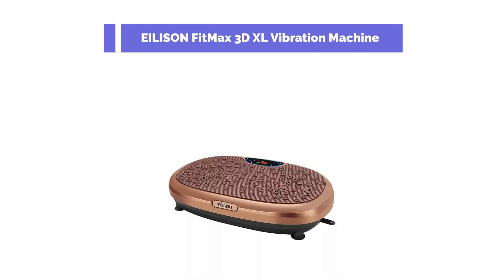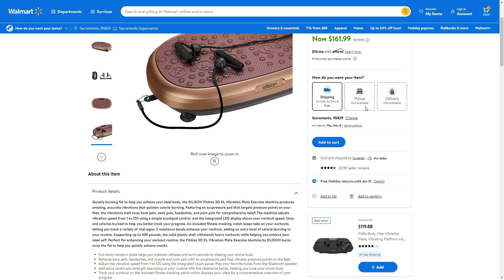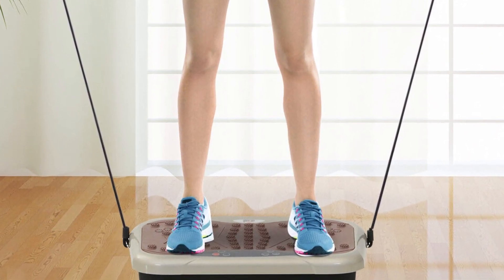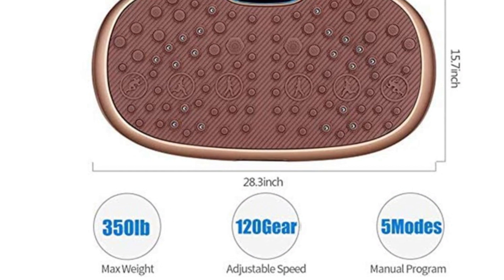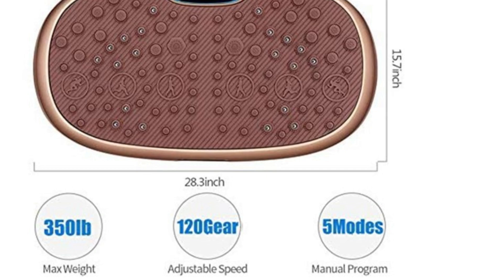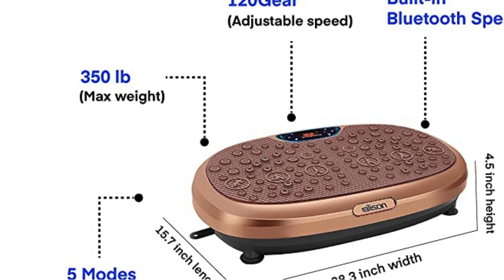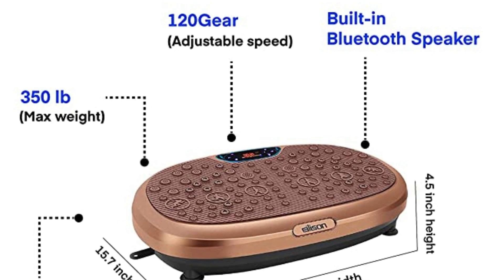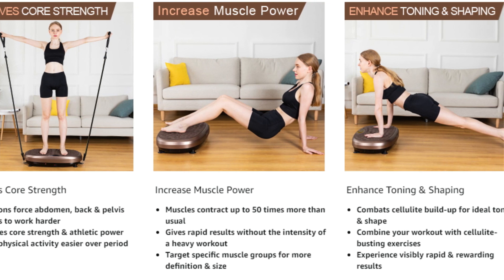Ellison Fitmax 3D XL Vibration Machine. If you want an extra-large body vibration machine, consider getting this model. This machine has a fantastic resistance band that is great for upper-body workouts when standing on the plate. One thing that stands out is that it has 120 speeds, giving it great power. Despite being a high-quality machine, I discovered that its manual isn't detailed — for example, it does not show how to attach the armbands, making it difficult to set up. Apart from this, the machine is excellent and its motor is very silent.